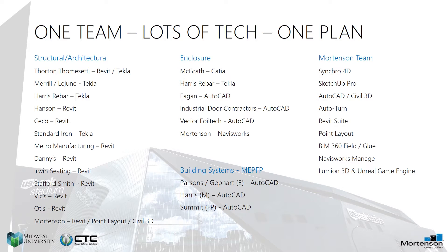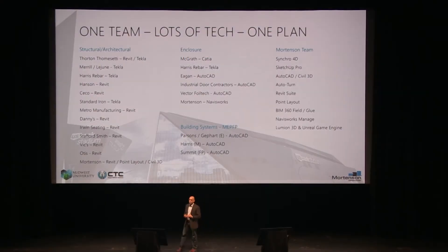We also have a lot of our trade partners leveraging Autodesk products, or Catia like McGrath did, or Tecla. From Mortensen's perspective, we have to gather all those inputs and use a whole bunch of other technologies to communicate that plan. This is just a small sampling of the technology used. We actually broke BIM 360 Glue because the model was so massive — we had over 150 models within the federated model. We pushed the boundaries of that, and worked with the BIM 360 team through that process. CTC has been a great help as well.